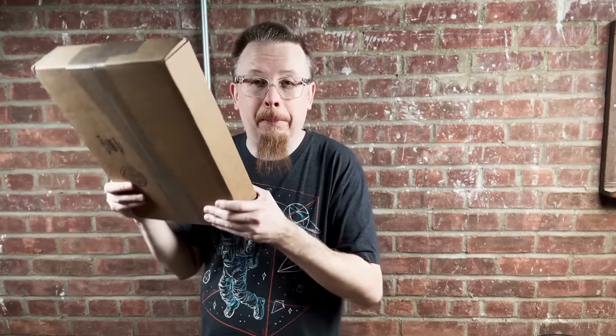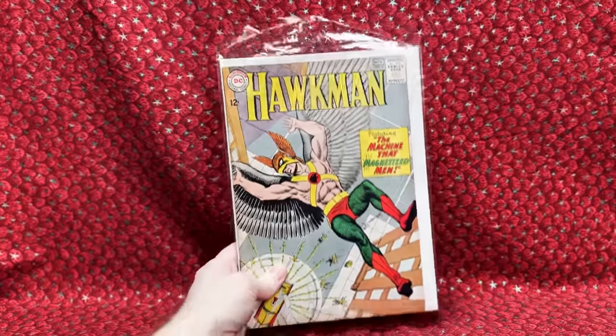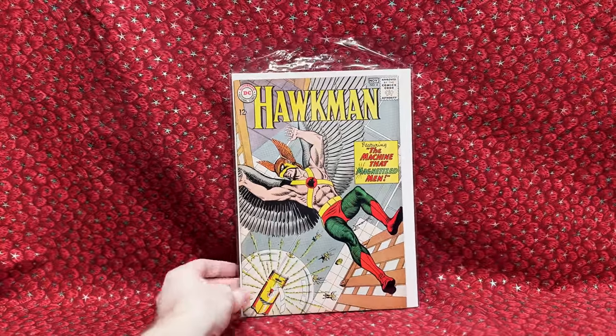This package comes from Heritage Auctions — I paid $1,304. It's two DC Comics key issues, early Bronze and Silver Age, that I've been looking for a while. I'm really excited to open this up. The first book is Hawkman number four.